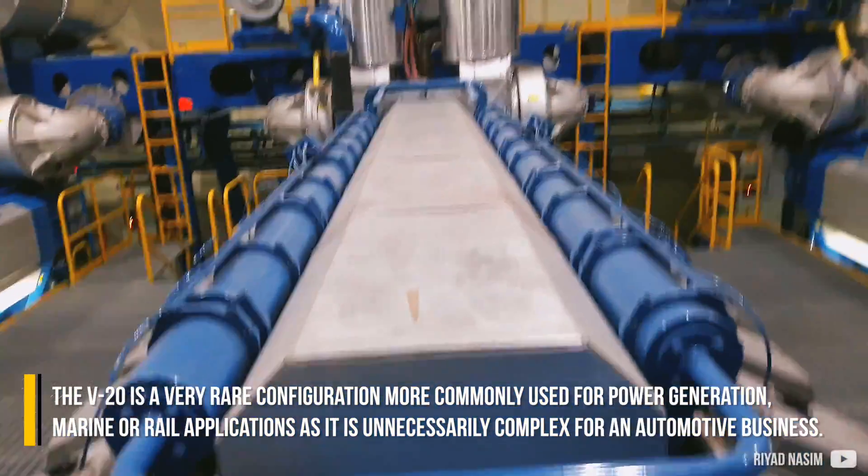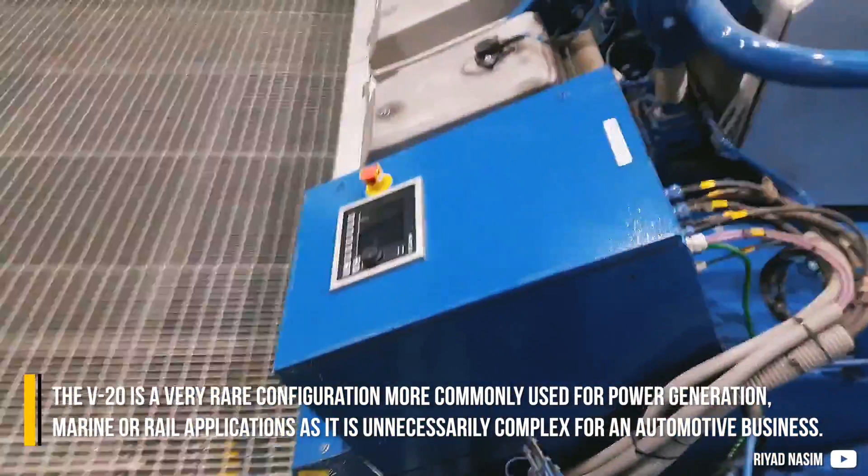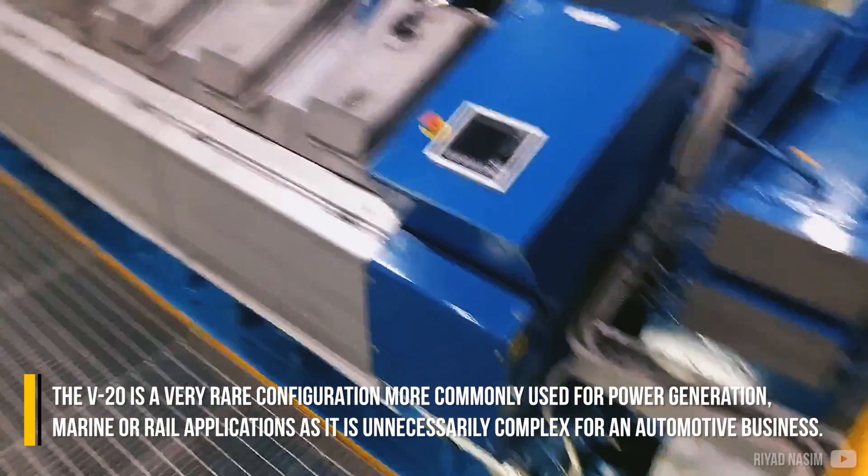The V20 is a very rare configuration, more commonly used for power generation, marine, or rail applications, as it is unnecessarily complex for an automotive business.